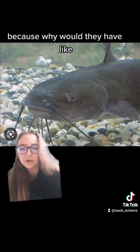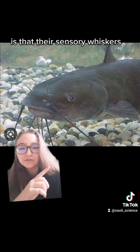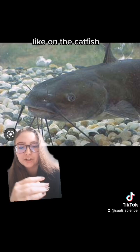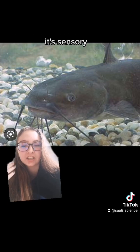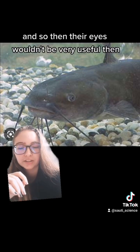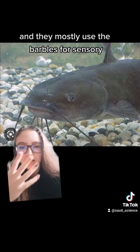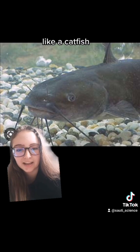My hypothesis for the hair — because why would they have human hair? That's unnecessary. Is that they're sensory whiskers, like on a catfish. So the hair, instead of being hair, it's sensory. And so their eyes wouldn't be very useful — they're just small, vestigial eyes. They mostly use the barbels for sensory input, like a catfish.